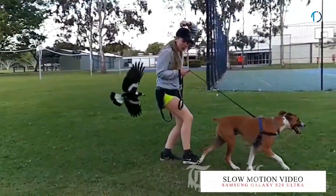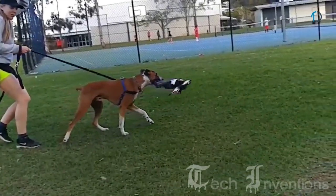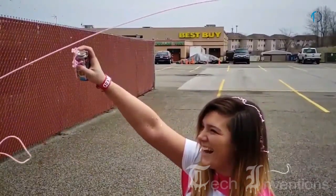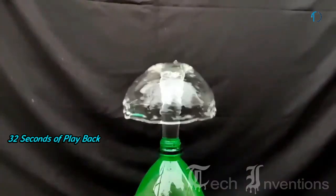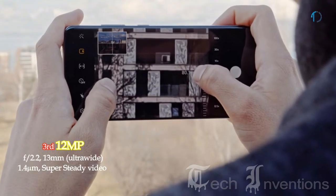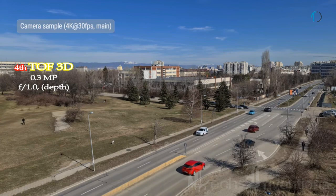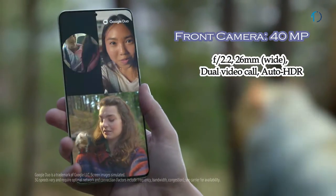On the Galaxy S20 and S20 Plus, users can record approximately 1 second of video at 960 fps with approximately 32 seconds of playback. The S20 Ultra records 1 second at 480 fps and can digitally enhance to 960 fps with 32 seconds of playback. The second camera is a 103mm 48MP periscope telephoto lens with f/3.5 aperture and 10x hybrid optical zoom. The third is a 13mm 12MP ultra-wide sensor with f/2.2 aperture featuring super steady slow motion. The fourth is a time-of-flight 3D depth sensor with f/1.0 aperture. On the front, the smartphone has a 26mm 40MP punch-hole selfie camera with f/2.2 aperture.